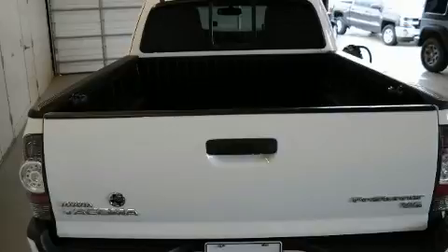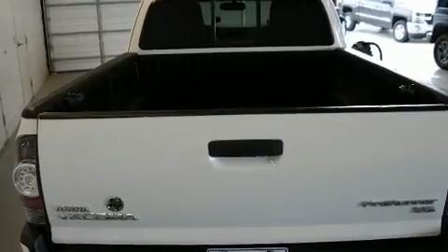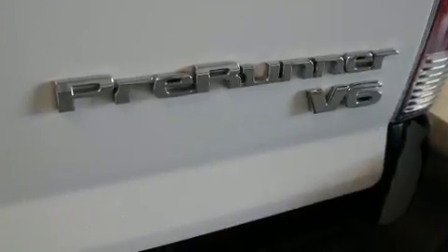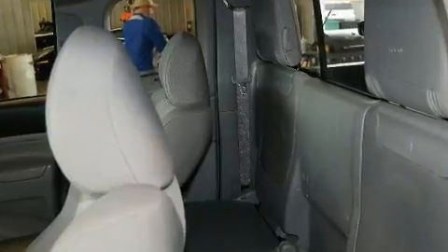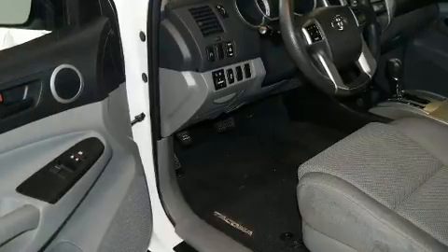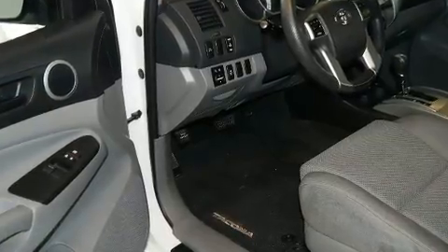Top features include air conditioning, one-touch window functionality, a rear-step bumper, skid plates, and much more. Premium sound drives six speakers, providing you and your passengers a sensational audio experience.